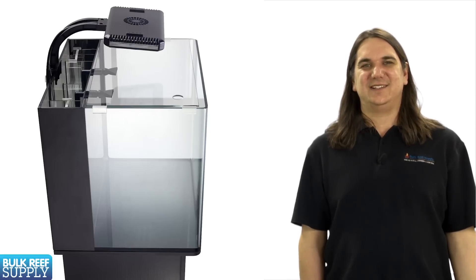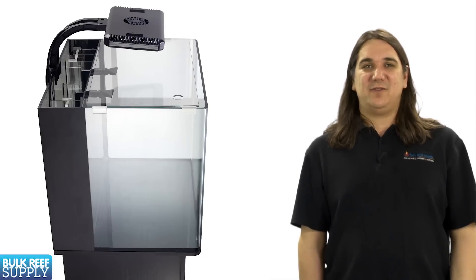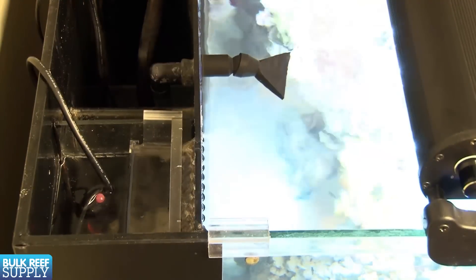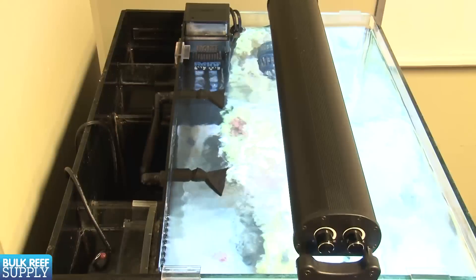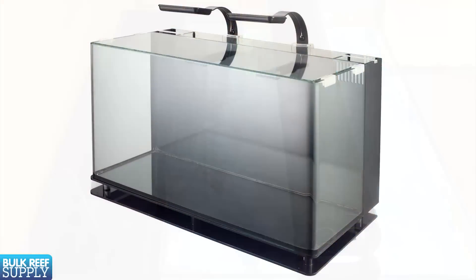One of the nice things about the NUVO tanks mentioned earlier is they have a built-in compartment on the back which offers many of the same benefits of a standard sump but without the hassle. You can house smaller pieces of equipment out of the tank itself as well as run filtration media. If you are thinking about purchasing a small to mid-sized tank and would like a sump without the hassle of installing one, tanks like the NUVOs are probably a pretty good option.